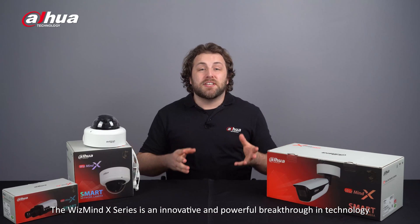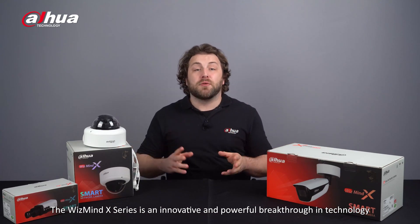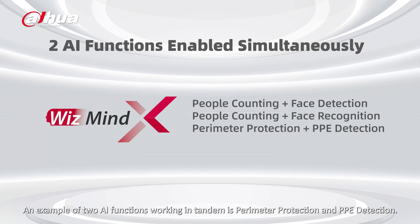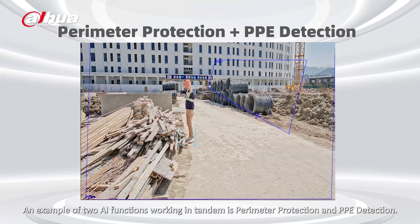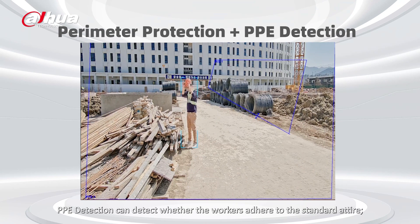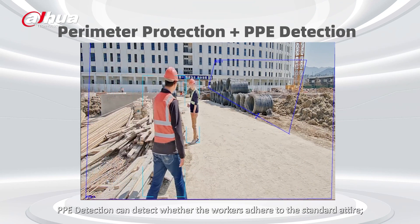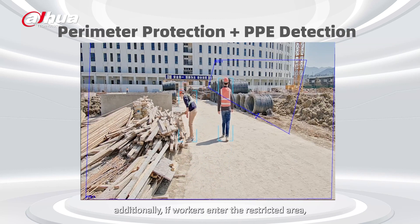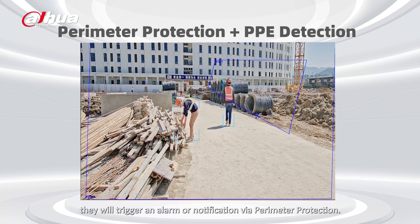The WizMind X Series is an innovative and powerful breakthrough in technology by its ability to incorporate two AI functions simultaneously. An example of two AI functions working in tandem is perimeter protection and PPE detection. Perhaps there is a restricted area within a work zone — PPE detection can detect whether the workers adhere to the standard attire. Additionally, if workers enter the restricted area, they will trigger an alarm or notification via perimeter protection.